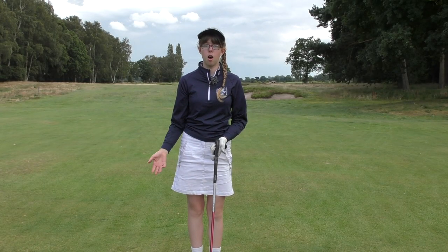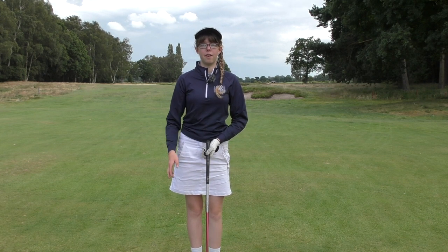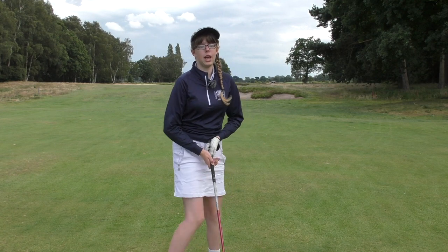For the next shot you can now see the hole and lots more bunkers. From here the safe line is towards the left-hand side — aim at the left-hand green-side bunker but keep out of the left-hand rough.